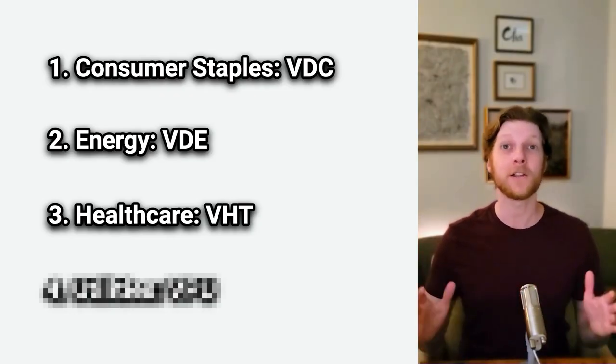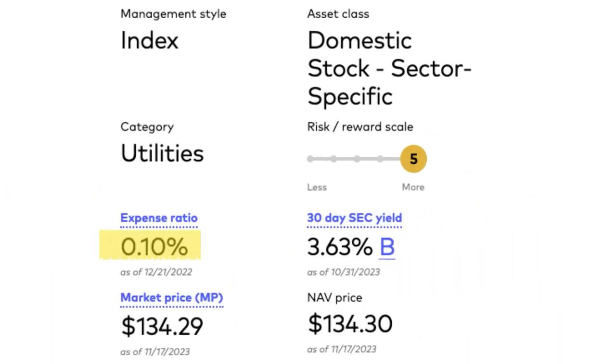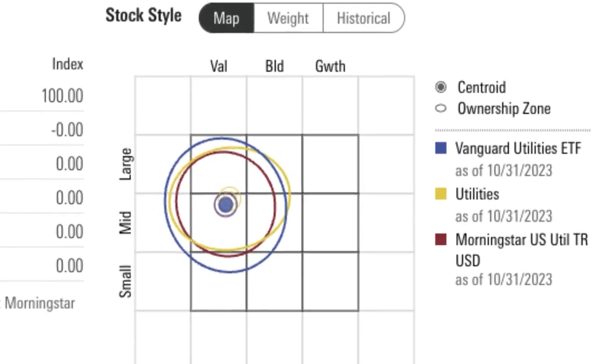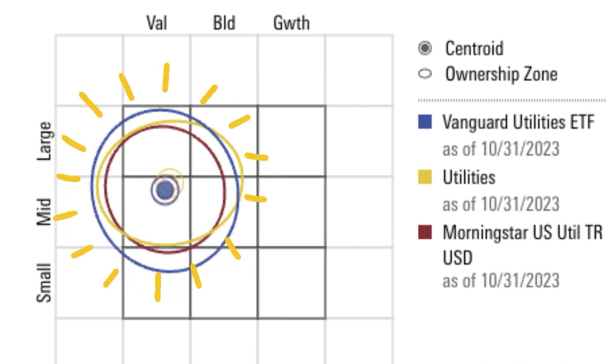Vanguard's utilities ETF, ticker VPU, has a 0.1% expense ratio and a great dividend yield of 3.63%. This ETF gives more exposure to mid-sized companies and is also heavily weighted towards value, which is great. However, we are still leaning towards larger companies with this ETF.